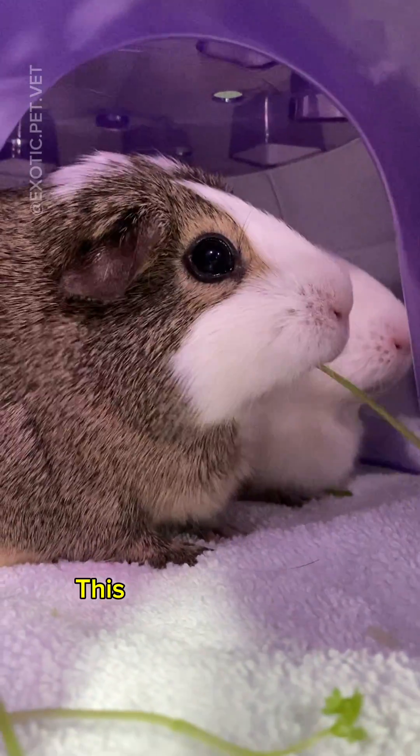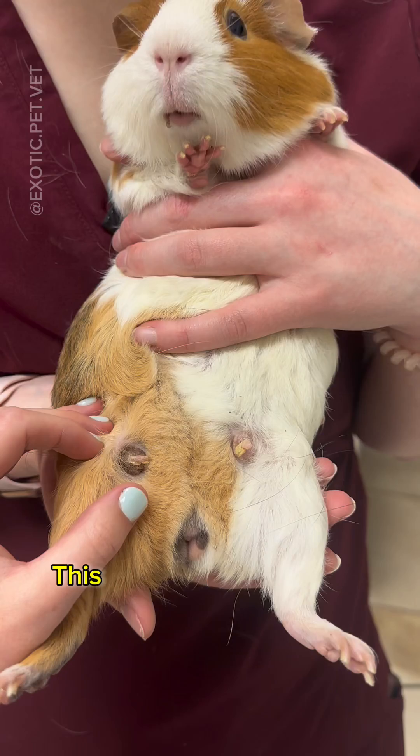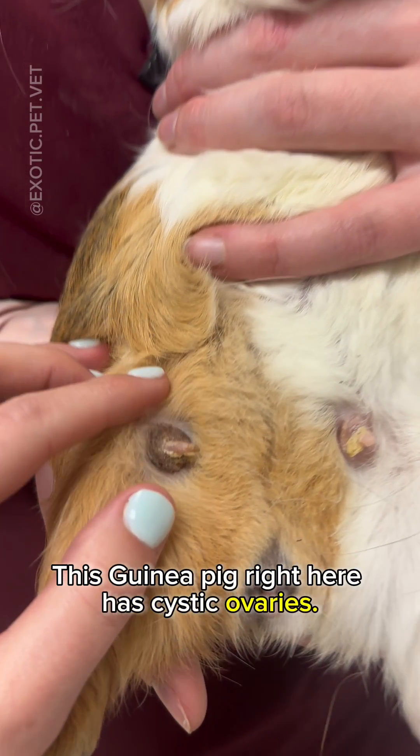Guinea pig owners, listen up. This is one of the most common health conditions I see in female guinea pigs. This guinea pig right here has cystic ovaries.